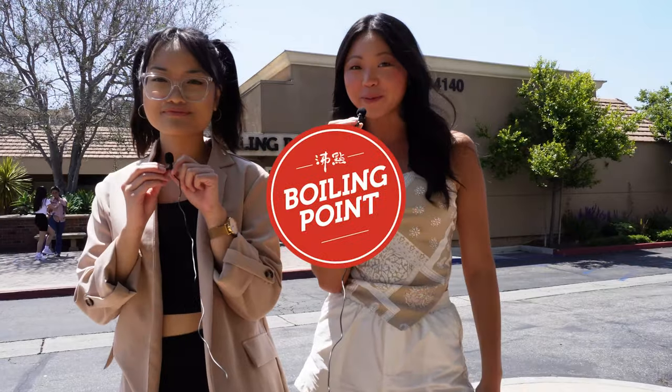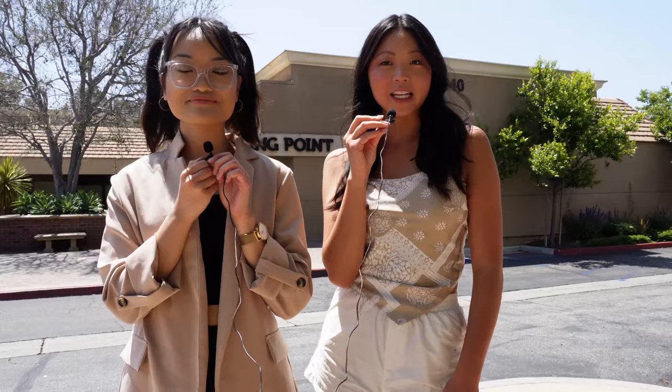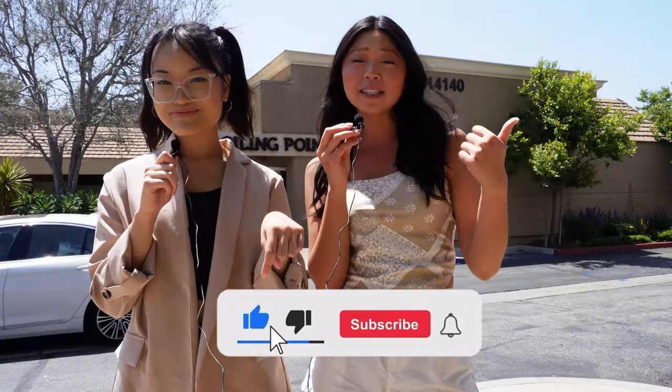Hey guys, welcome back to Clarissa's Kitchen! We are not in the kitchen today — we're here in Irvine, California at Boiling Point. If you guys are new here, hi, I'm Camille, and obviously you know Clarissa. We are doing a food review of one of our favorite restaurants. I'm so excited and so hungry, so let's fill our bellies! If you'd like to subscribe, hit the button below and turn on those notification bells.